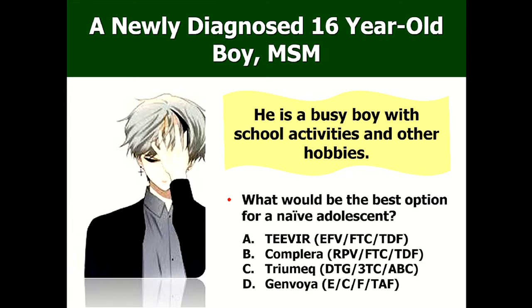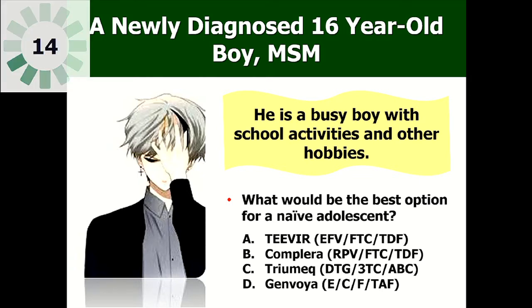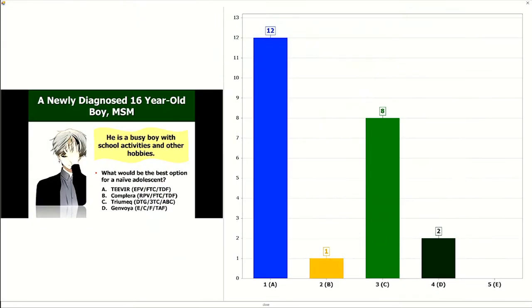I'd like you to help me. I'll give you four choices: A is Triumeq, B is Complera, C is Triumeq, and D is Genvoya. Please vote. Money is not the barrier in this scenario — the boy is well-to-do and can reach out for any drug he wants. So majority are choosing Triumeq.